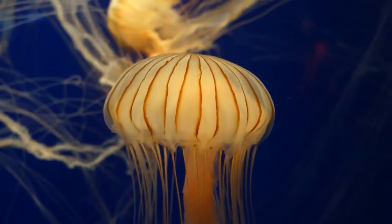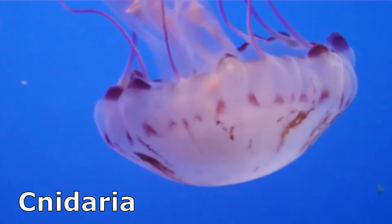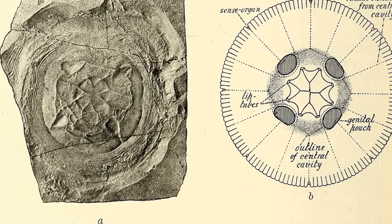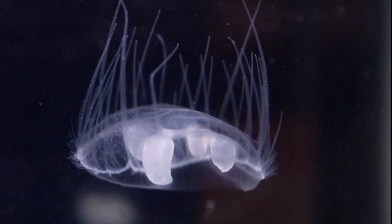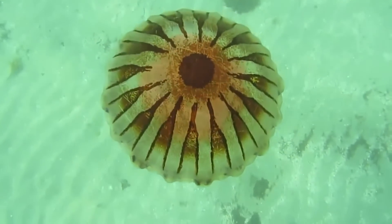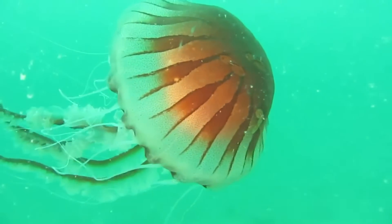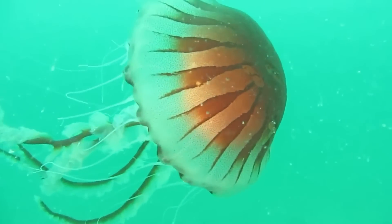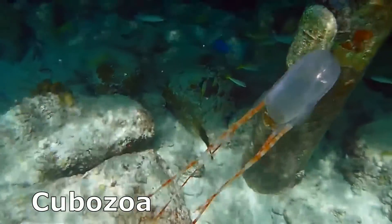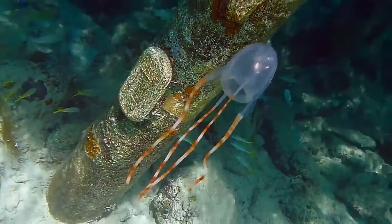Contrary to their name, jellyfish are not actually fish. They are gelatinous invertebrates in the phylum Cnidaria, and they have been around for over 500 million years. Most are marine, but some do inhabit fresh water. The word jellyfish is often used to describe many groups of gelatinous and floating animals, including comb jellies and siphonophores. This video will focus on the true jellyfish in the class Scyphozoa and the box jellyfish in the class Cubozoa. There are about 200 species in Scyphozoa and about 20 species in Cubozoa.